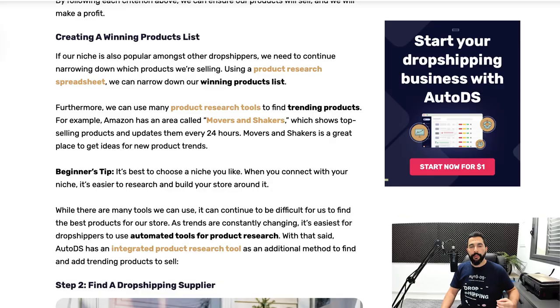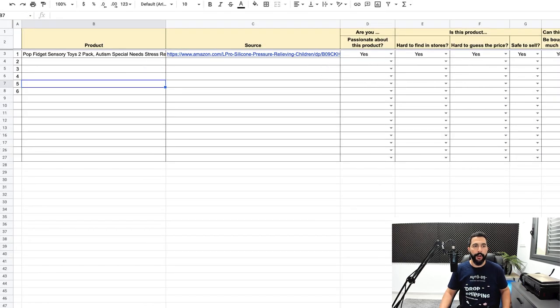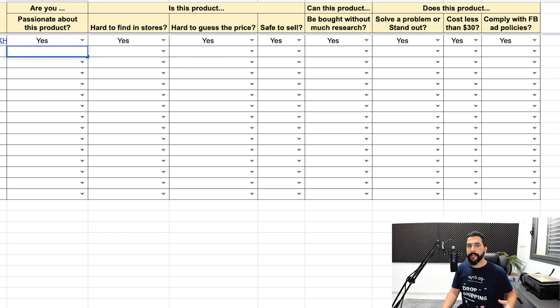Now that you have all six criteria for choosing the right products, you need to be working with a product research spreadsheet that will help you narrow down the products you find during your product research phase. Use the product research spreadsheet link in the blog below this video. When you start researching products on your supplier's websites, add the products you find onto this spreadsheet — the product's name, the source link, and then answer all the questions using the dropdown menu.